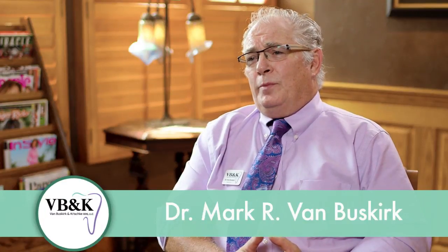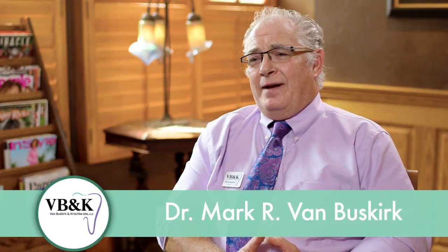For years now I've been doing Lumineers, which are nationally advertised porcelain veneers that fit on the front of your teeth. The advantages are little or no tooth preparation, an immediate improvement of the smile, and a long-lasting restoration that looks good for a long time.